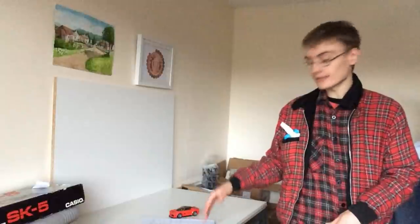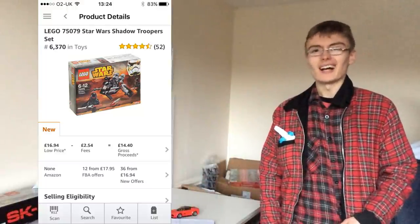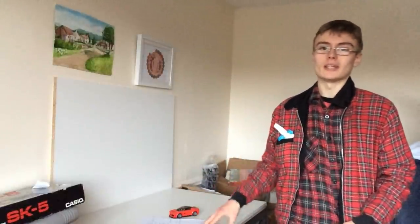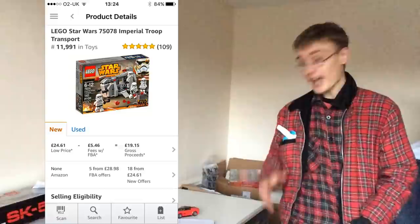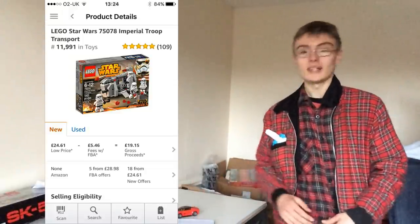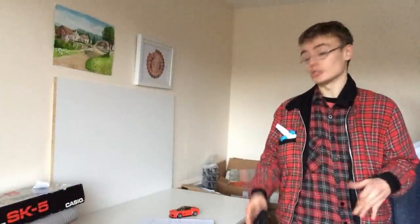A couple of comparisons: 75079 retailed at £11.99 and is currently on FBA for £18. So you'd be getting them at £6 into £18 after two years — that's on the fence for me, I probably wouldn't be very happy with that return. However, 75078, the Imperial Troop Transport, same retail price of £11.99 from the same year, has done pretty well — it's at £29 on FBA. So getting that at 50% off at £6 into £29 — yeah, I'd be all over that. That's a decent margin.